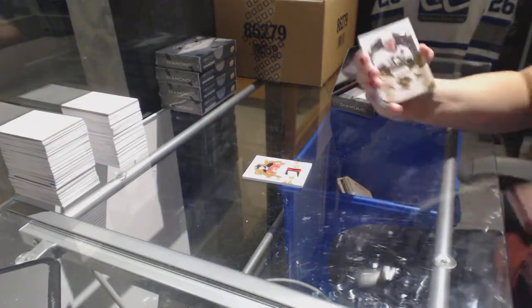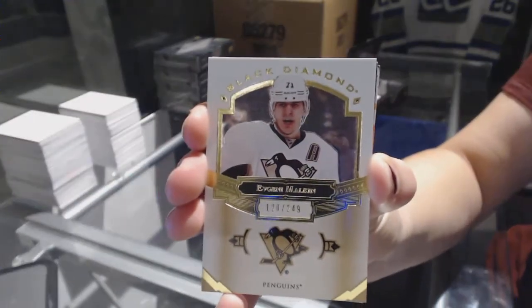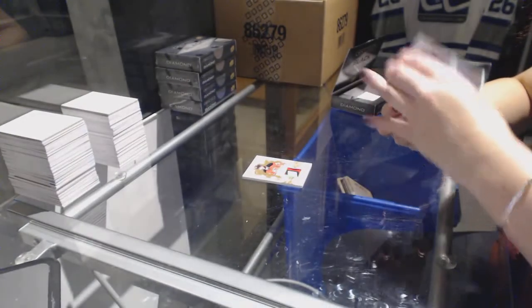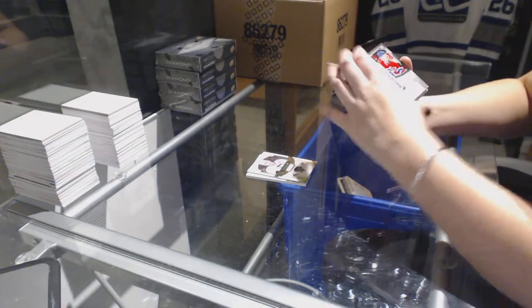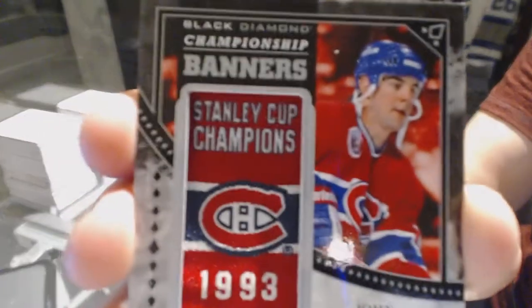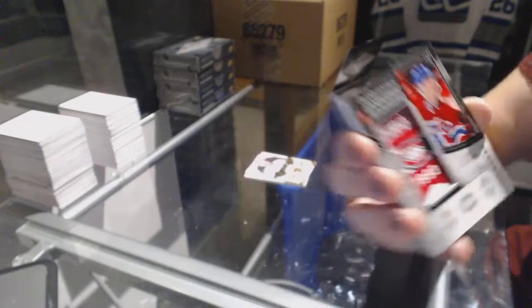We've got a base card, numbered to 249 for the Pittsburgh Penguins, Evgeny Malkin. And we've got a championship banners, numbered to 93 for the Montreal Canadiens, John LeClaire.